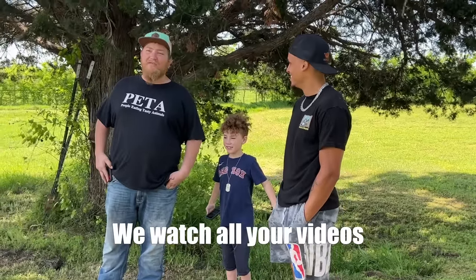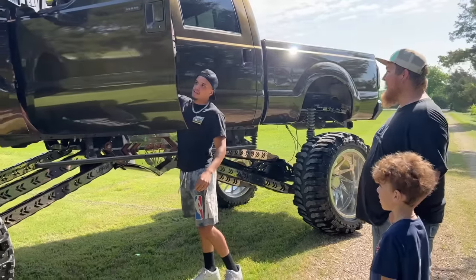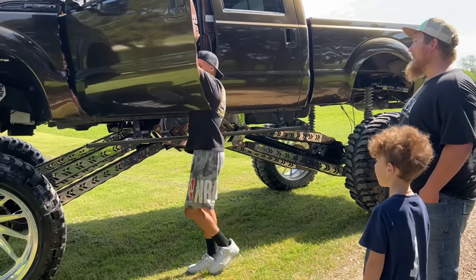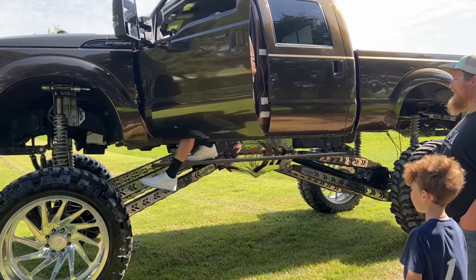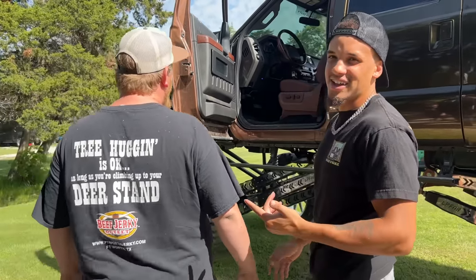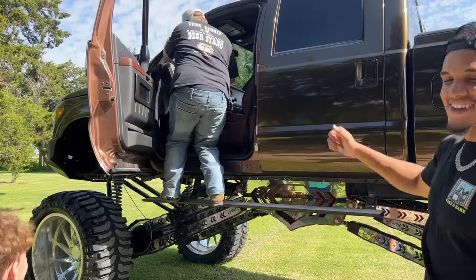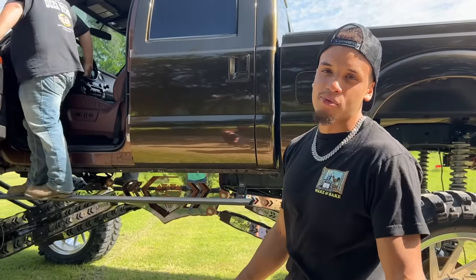He said he watches all the videos — he was watching this truck when I was putting trash cans on it. He went to get in and grabbed the handle, threw himself onto the car. He's had big trucks before — an 18-inch lift. It's something to get used to.